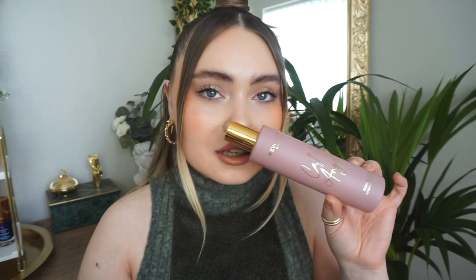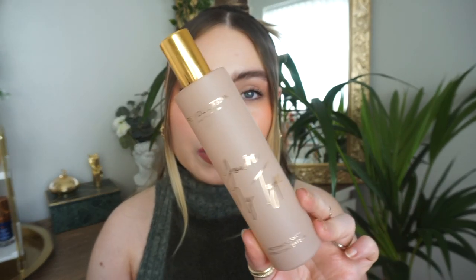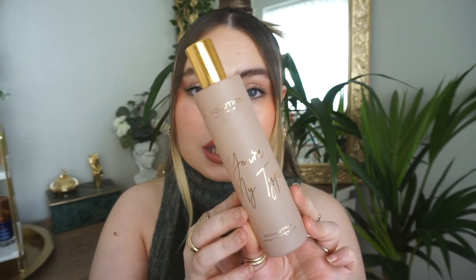I have a couple of wee room sprays from Makeup Revolution — I would definitely repurchase these. One smells quite rosy, more like rhubarb and custard — that sweetie smell. The other one called 'You're My Type' I wasn't a fan of. They were great to spritz in your bedroom when making your bed, or to keep in the bathroom. The packaging is really nice with a soft matte gold lid.